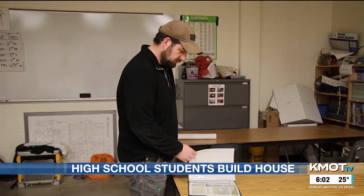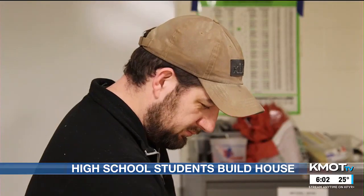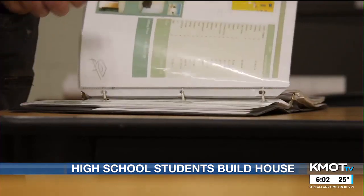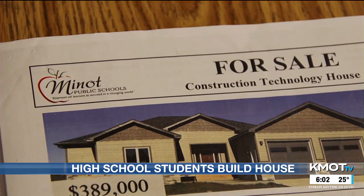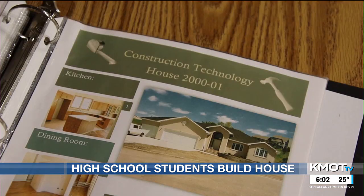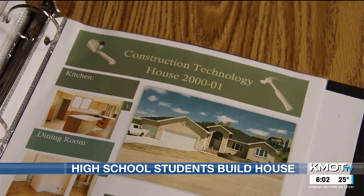Building trades instructor at Minot Public Schools, Nick Ziegler, says students building new homes is nothing new. In the past, Minot Public Schools built off-site at the house's actual location. There's a process to it, and once you've learned the process, it is less of a daunting task than it seems. A house is a big, big thing.